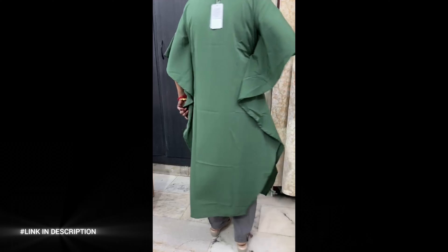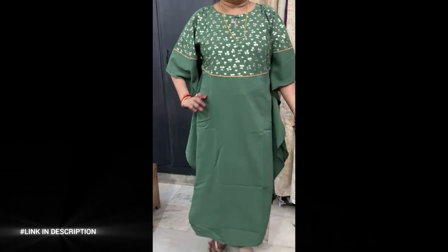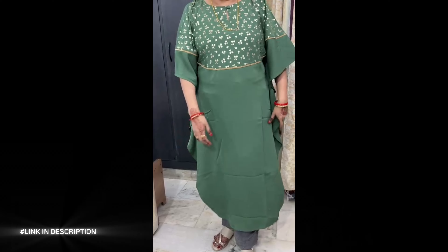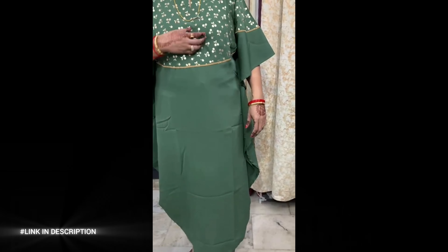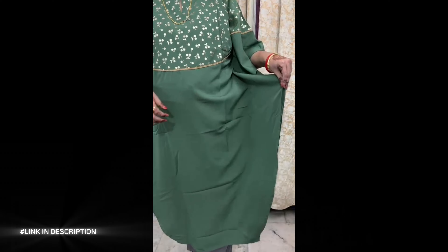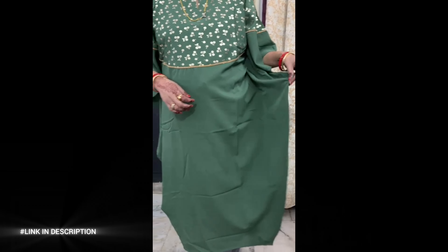The 48-inch length and relaxed fit, combined with delicate lace detailing and a unique slant cut, create a flowing silhouette that's both flattering and stylish. Ideal for casual outings, this versatile piece can be paired with statement hoops and sneakers for a laid-back vibe, or dressed up with heels for a chic, polished look.